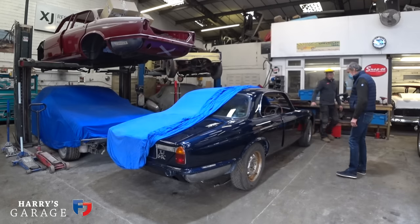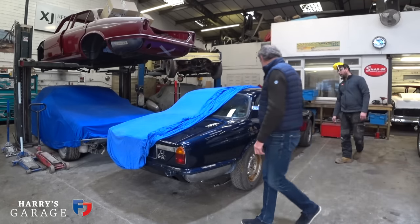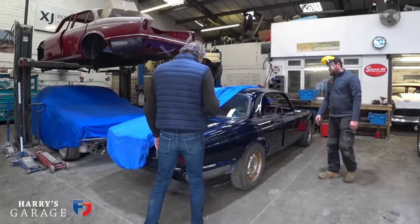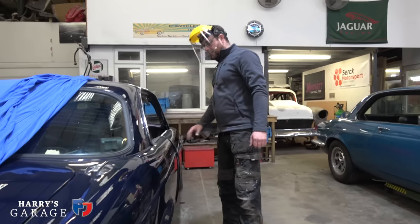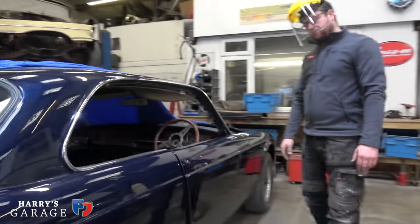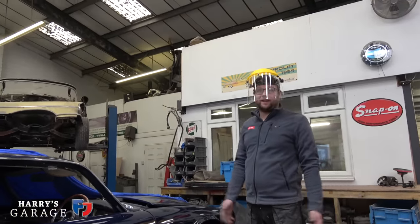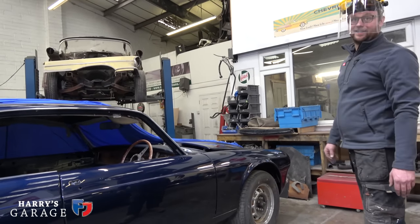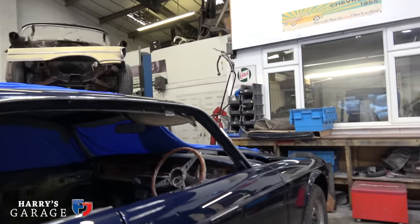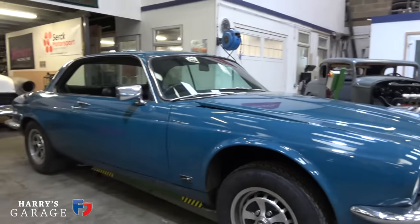It came in for mechanical work, to maybe one day do the bodywork. But as we put it onto a two-poster lift to begin the mechanical work, the body kind of folded around the lift. Your worst nightmare — certainly for the customer. The heart goes out when that happens, because even if you're planning long-term to do the bodywork, to have an unexpected need to do it sooner rather than later is not pleasant. But he has done the manual conversion.